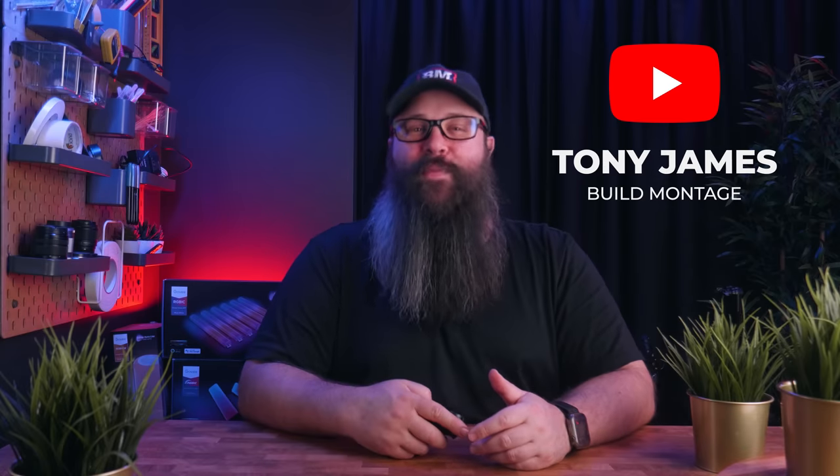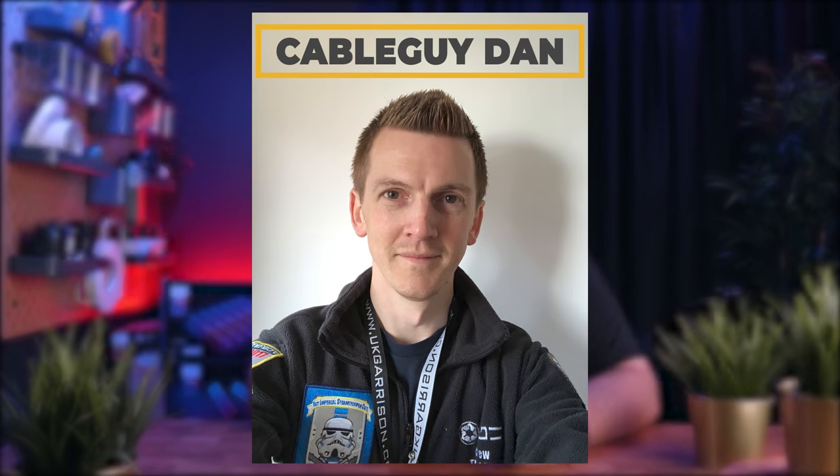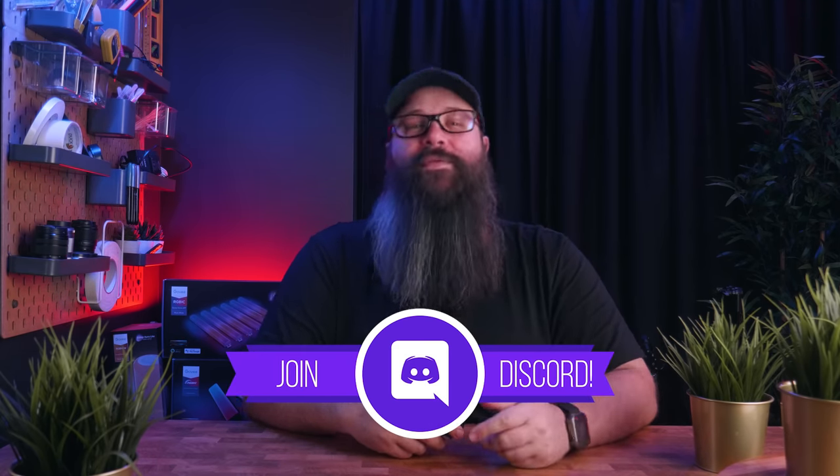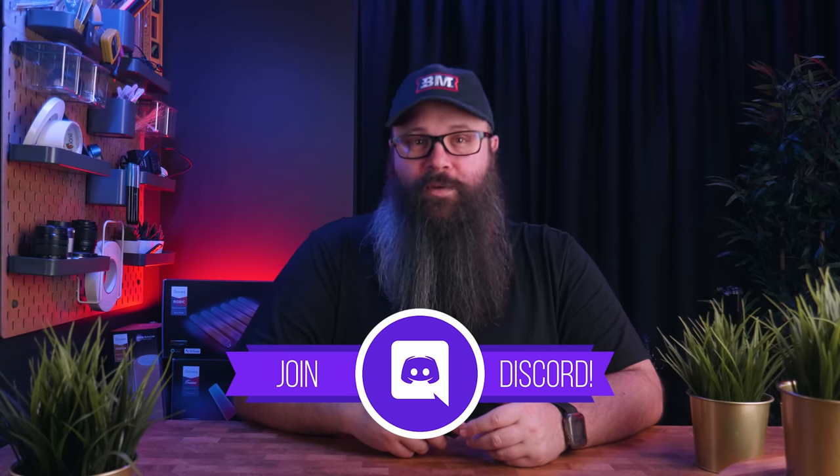Hey guys, Tony here and welcome back to another room tour. I'm excited for this one as I share a fellow content creator and home theater enthusiast's room who you may know as Cable Guy Dan. I met Dan earlier this year after commenting on one of his videos, and he's been part of my Discord server which just reached 1000 members — thank you to everyone who has become part of the growing Discord community.